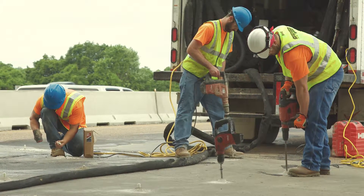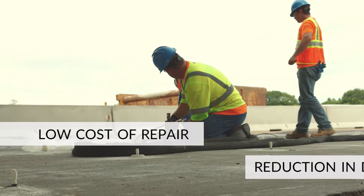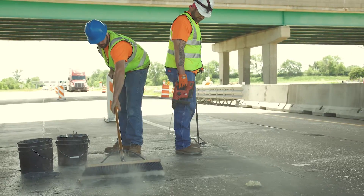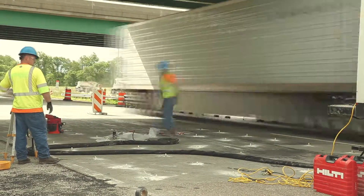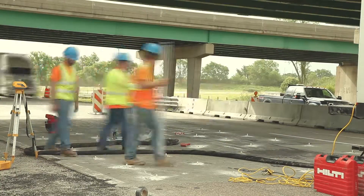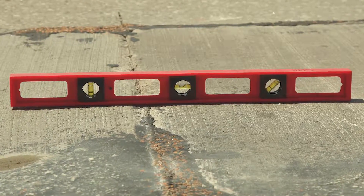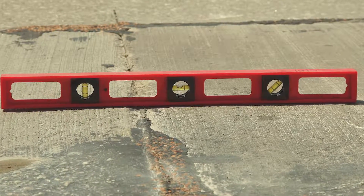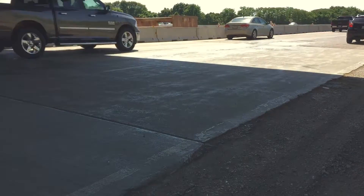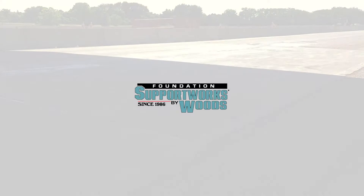The two biggest advantages of poly-level for IDOT were the low cost of repair and the major reduction in downtime. Without poly-level, IDOT would have been waiting for crews to tear out, excavate, and prepare the area for new concrete to be placed, not to mention the necessary cure time of the new concrete before traffic could resume. The difference with poly-level was one day versus two weeks. Safe, regular traffic flow could resume almost immediately after the completion of the work. This was a win-win for all involved.